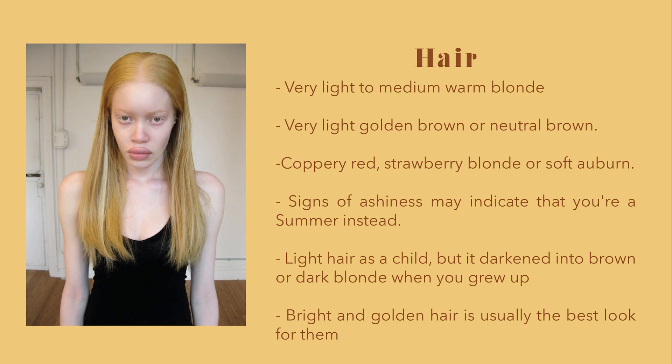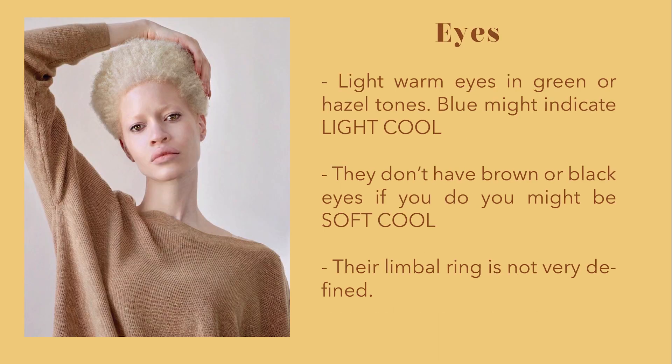If you want to dye your hair, bright and golden shades will be your best look. Black and dark colors are too bold for your delicate features, and icy and ashy cool shades are not great for your light and sunny look. They have light and warm eyes in green or hazel tones. If you have blue eyes, you may be a light cool. They don't have brown or black eyes — if you do, you might be a soft instead. Sometimes their limbal ring is not very defined.